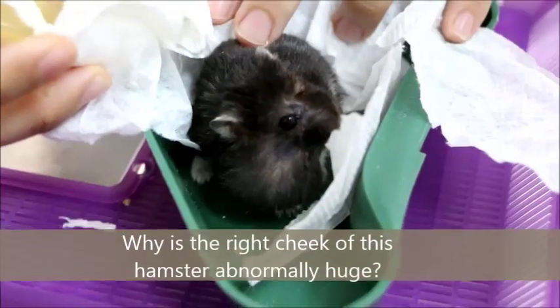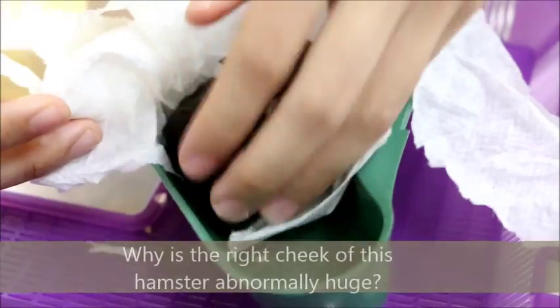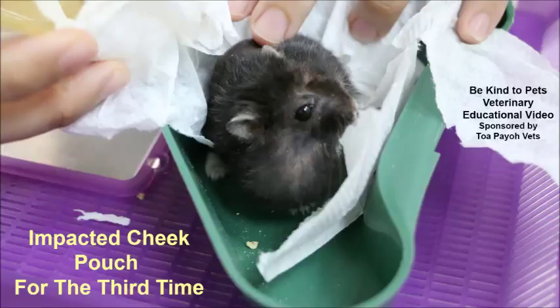Why is the right cheek of this hamster abnormally huge? This is a BeKindToBets veterinary educational video sponsored by TopioVets.